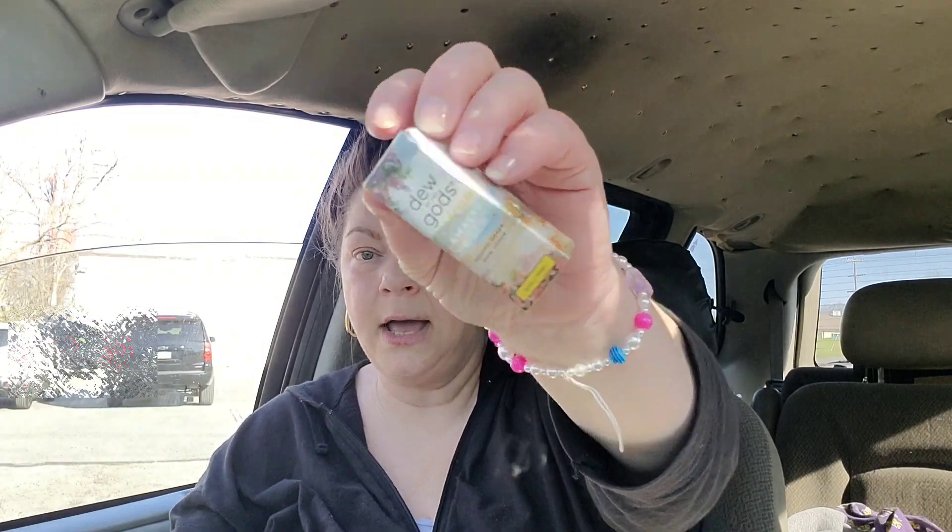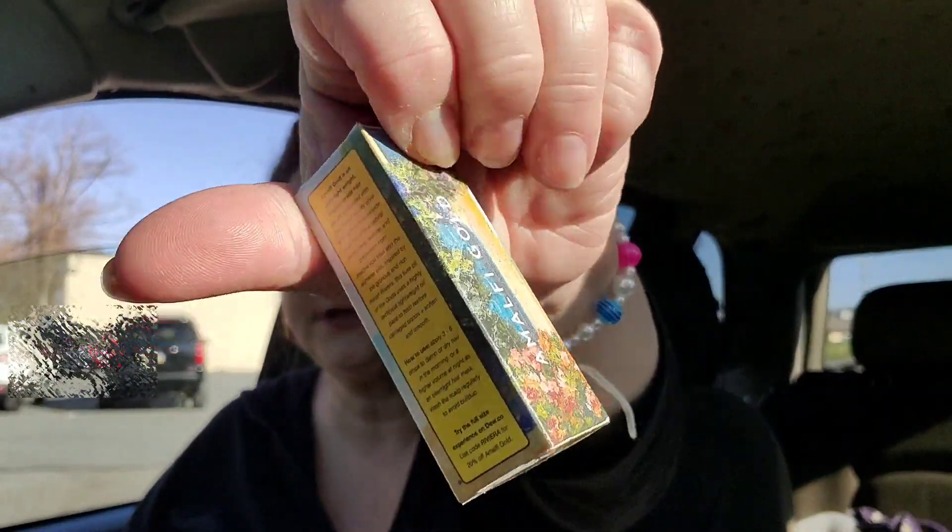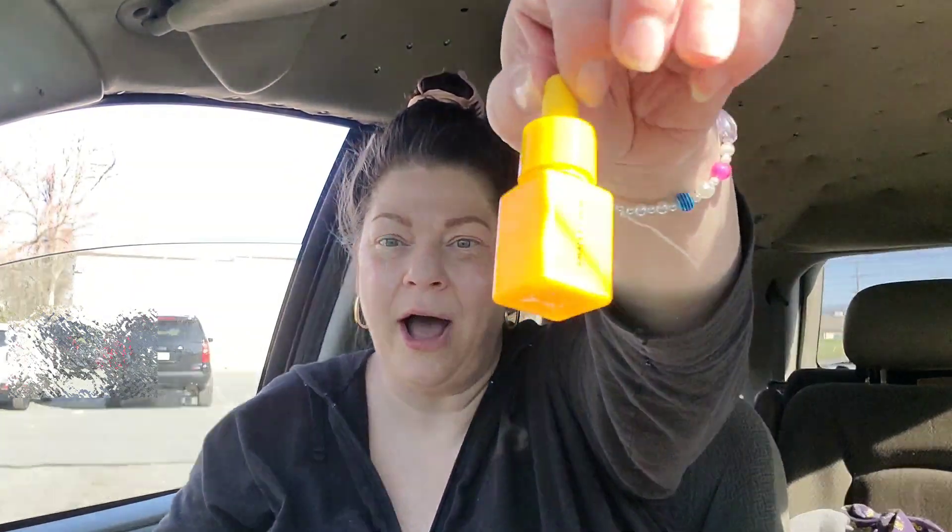The third product is from Dew of the Gods — they have such pretty packaging. This is the Amalfi Gold Heaven Grade Hair Serum. It's the little yellow bottle — I'm excited because I wanted the full size. Putting a drop on my fingers — it's very runny, seems like oil but it's not. It has a little fragrance but not super potent. This is a mini, 10 ml size. I'm always really excited to get anything for my hair.